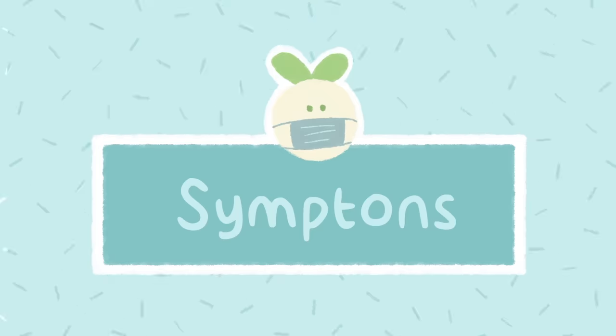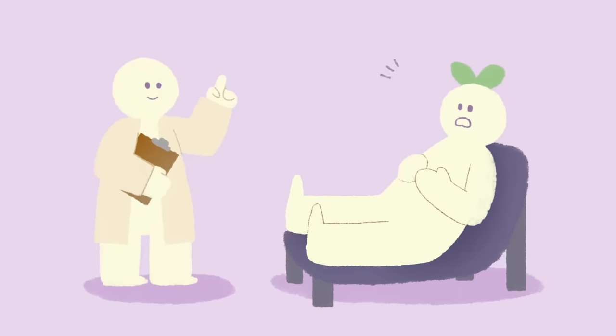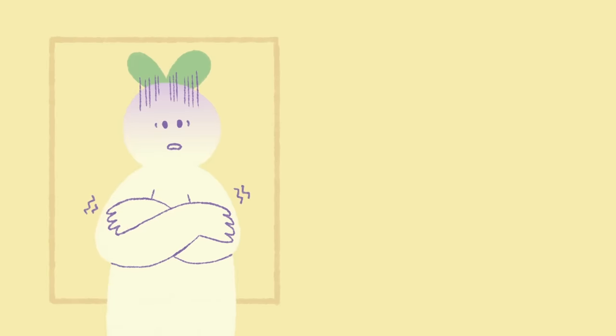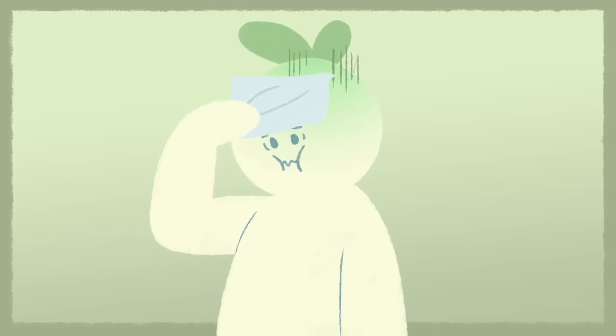Symptoms. Here are some of the symptoms of trypophobia that you may experience at the sight of triggers we mentioned. You may feel disgust, fear or discomfort, get goosebumps. Your skin may itch or crawl. You may sweat, experience nausea, or a panic attack.